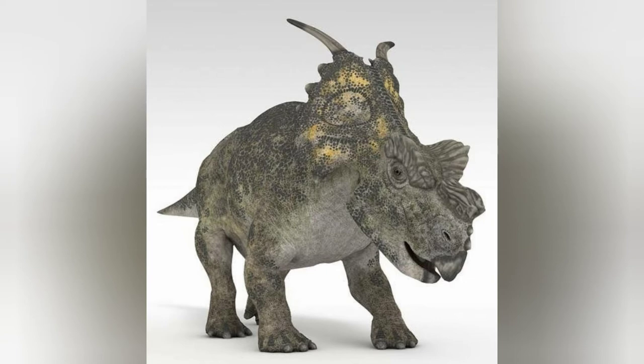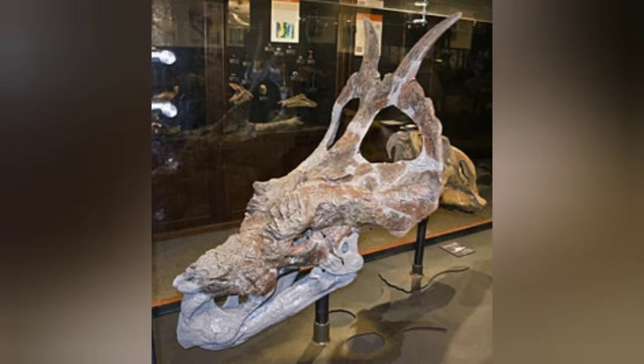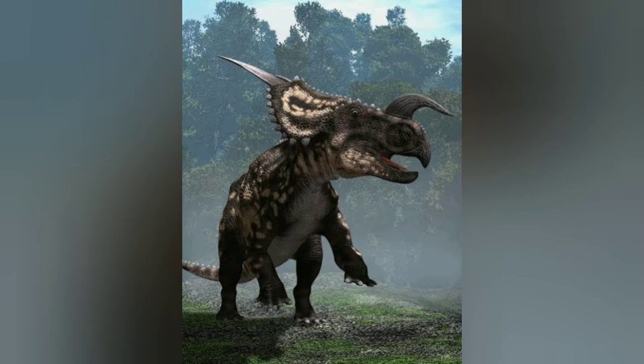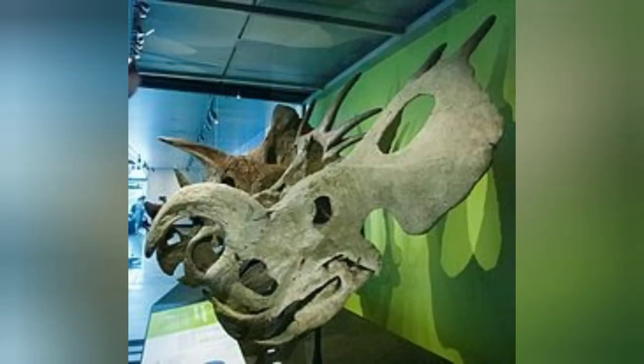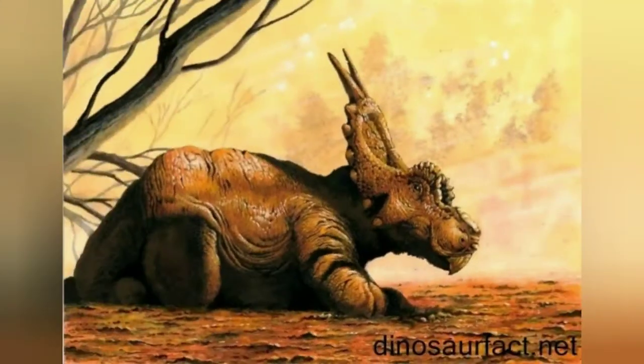Some researchers hypothesize that the bosses were used in fights, with the animals butting each other's heads, as well as for display. The skull of an adult individual, holotype specimen MOR 485, was estimated to have been 1.62 meters (5.3 feet) long. This puts it in the same size range as other members of the Centrosaurinae subgroup of ceratopsians that lived during the Campanian age. It was about as large as its close relative Einiosaurus, but with a much heavier build.